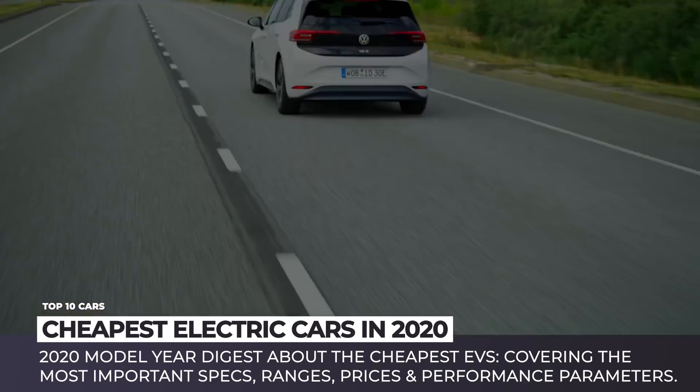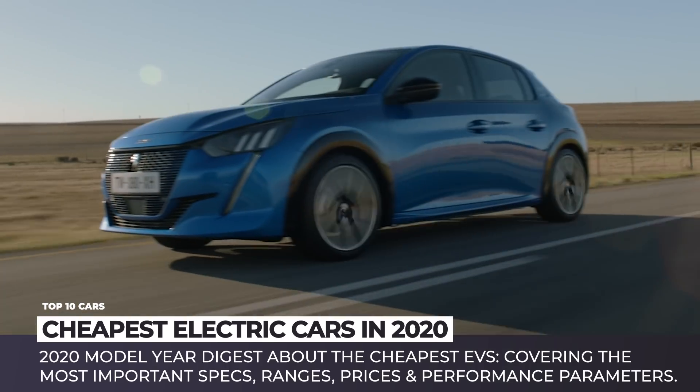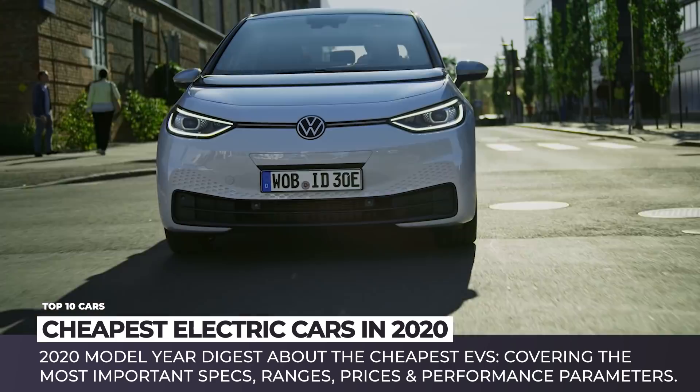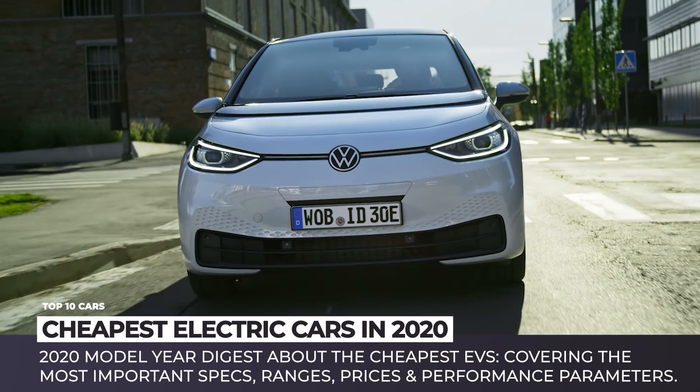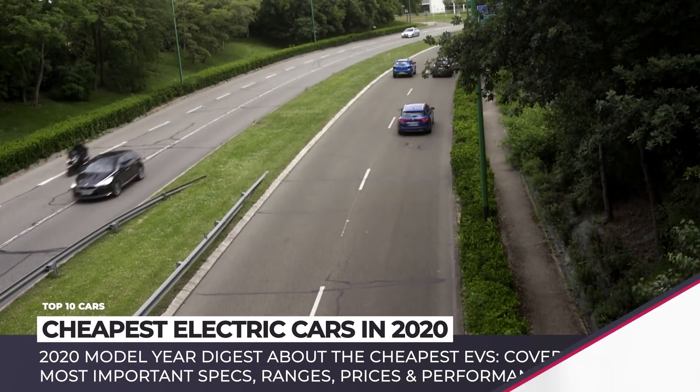Spoiler alert: Tesla Model 3 did not make the cut this year. Just imagine it — it is pricier than the 10 models we have discovered for you. Are you intrigued? If so, make sure to hit that subscribe button to always get notified about the next EV video. Enjoy the ride!